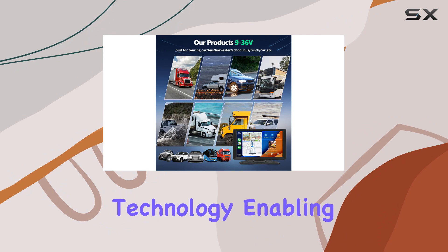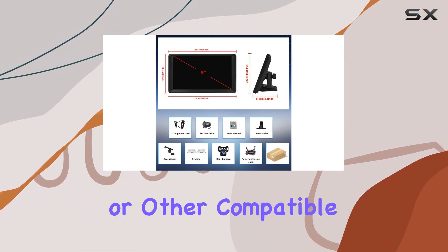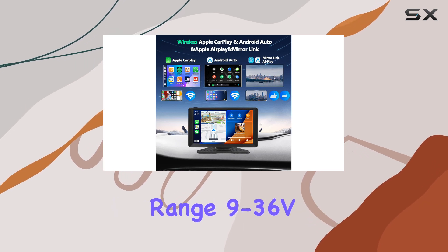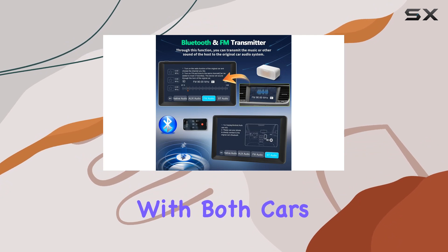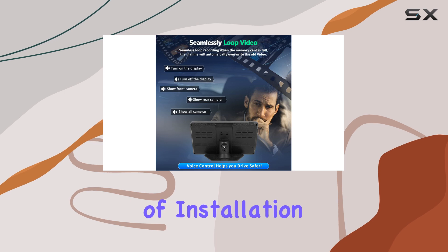Connectivity is a breeze with Bluetooth technology, enabling you to stream music wirelessly from your smartphone or other compatible devices. And with support for a wide voltage range of 9-36V, this car stereo is compatible with both cars and trucks, making it a versatile choice for any vehicle.